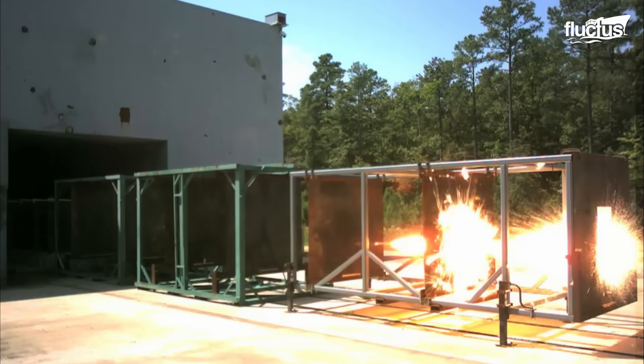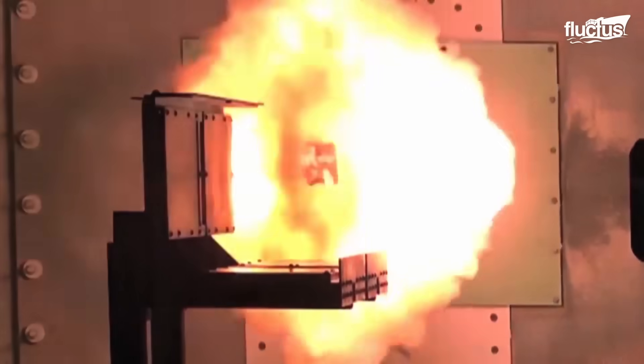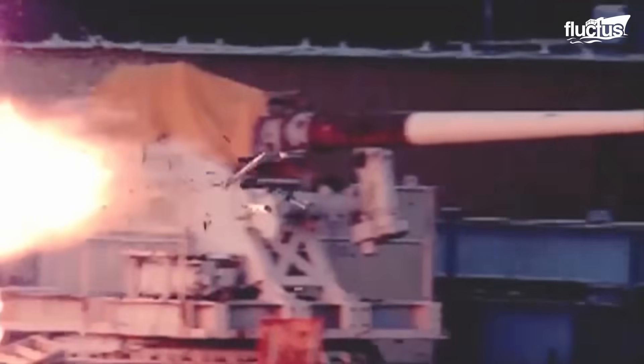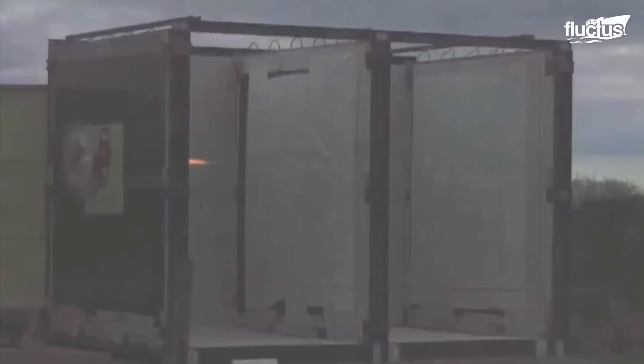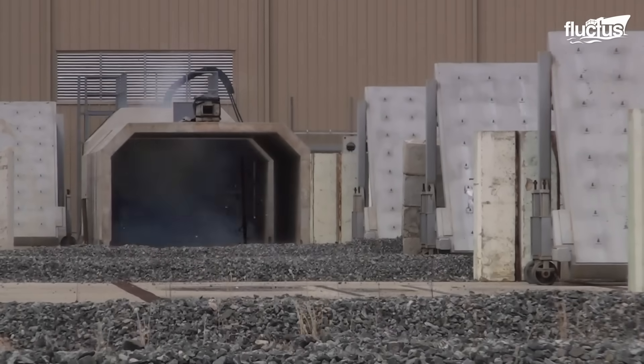The impact power of a railgun round is determined by its speed and weight — faster, heavier projectiles result in greater destruction. What makes railgun projectiles particularly formidable is the immense kinetic energy they carry, allowing them to pierce through armor and fortified defenses effectively.